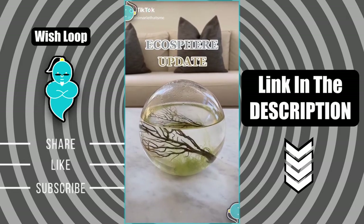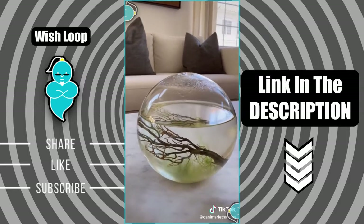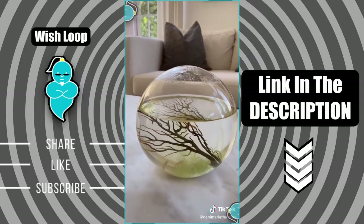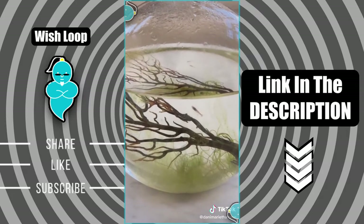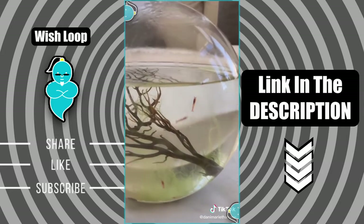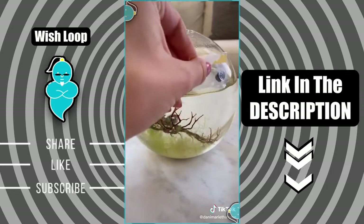I've been getting a lot of requests for an ecosphere update, so here we are. It's been a month and a half since I received it. As you can see, it's grown a lot more algae since when I started — I think it's because I have it in my family room which gets a lot of sunlight. But all the shrimp are still alive and thriving. It's getting a little dirty though, so I was going to clean it for the video.